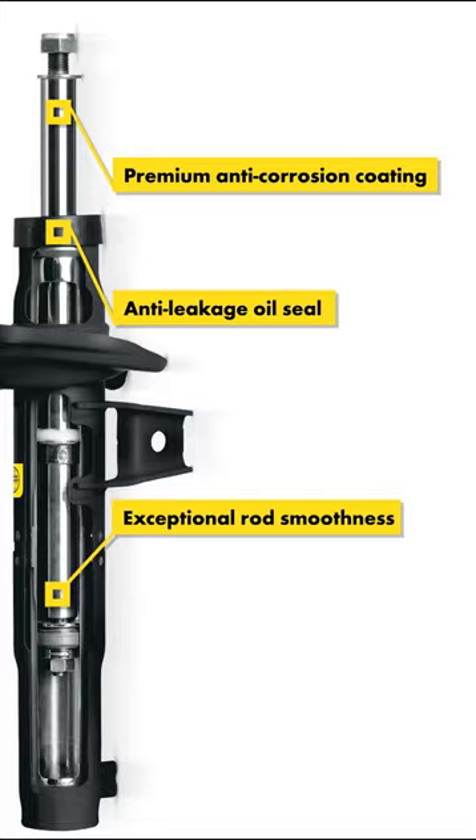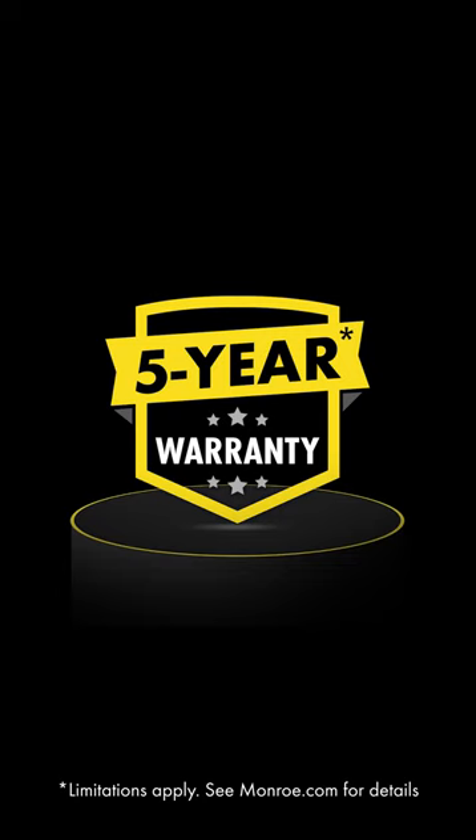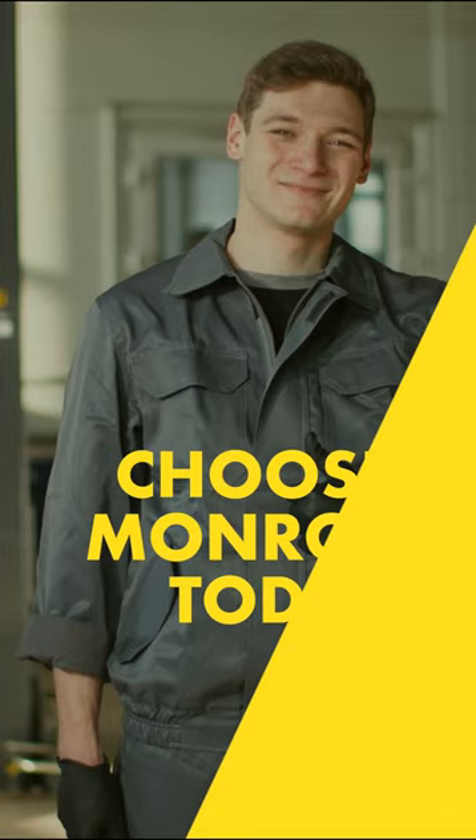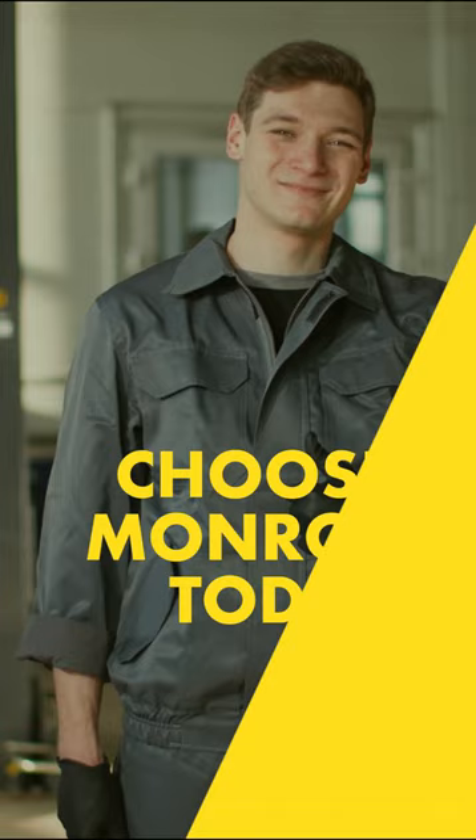And we stand behind our products with an industry-leading 5-year warranty on all qualifying Monroe products. Don't just take our word for it — professional installers from around the world trust Monroe. Choose Monroe today. Choose quality that endures for your shock and strut replacements.